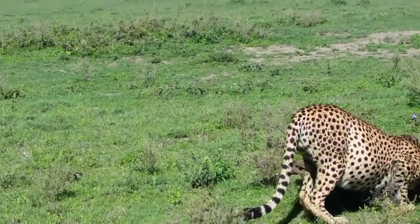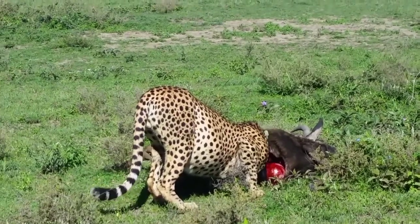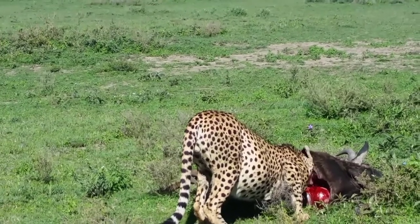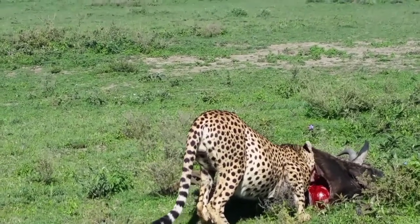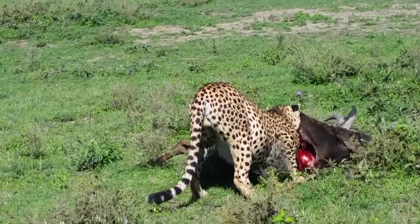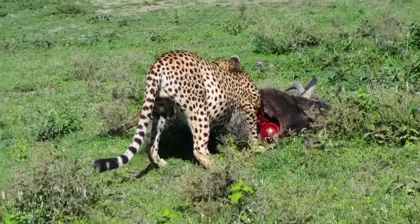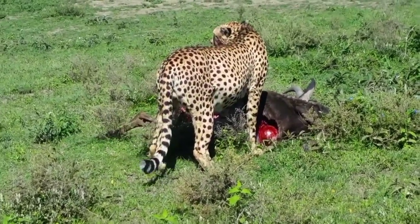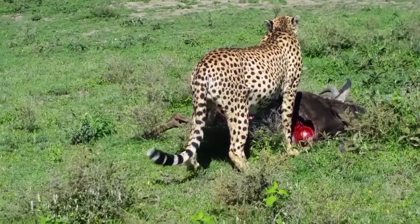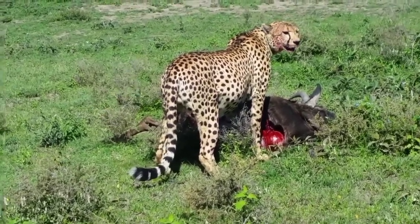Vultures are also a good indicator that hyenas use. This is going to attract hyenas sooner. So this cheetah has to move quickly to make sure he's full enough, because if a hyena comes here, as I said, he's going to run — no discussion. Hyenas look at vultures up in the air; when they see vultures land somewhere, they know exactly something is going on and they quickly run towards that area.